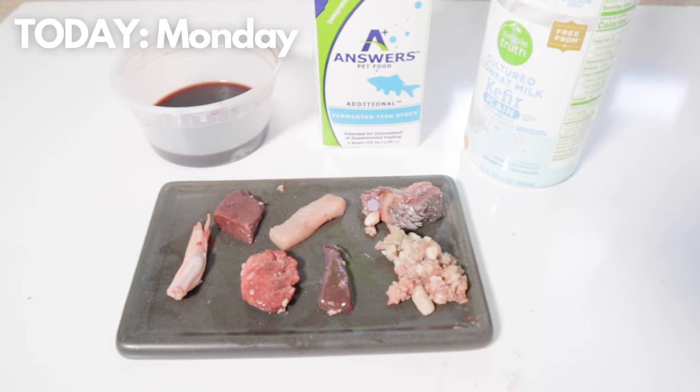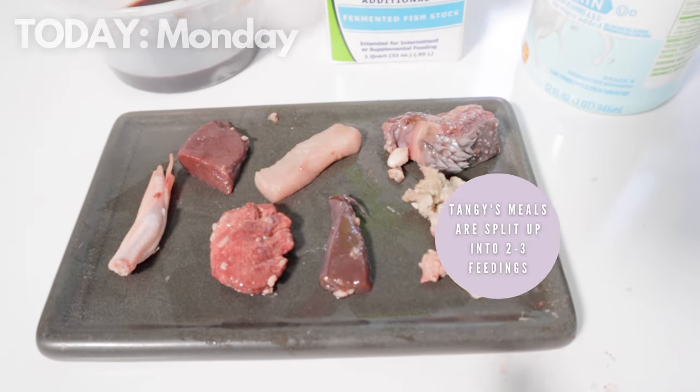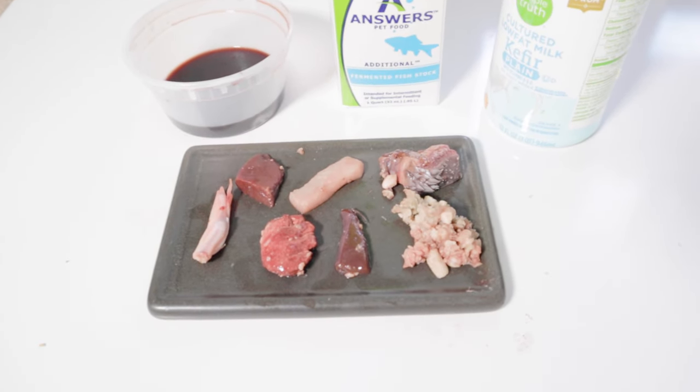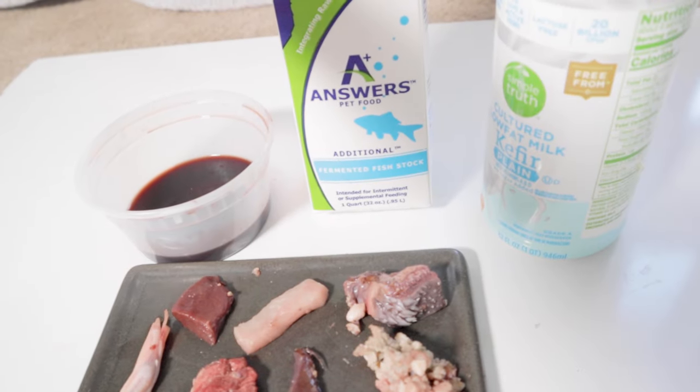His meal for today looks a little bit smaller because his full day's worth of food is split into two to three feedings. During meal time I like to add in a little bit more moisture — either leftover myoglobin, fermented fish stock, or kefir.